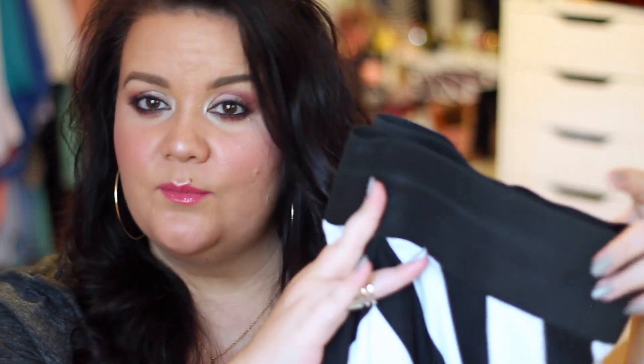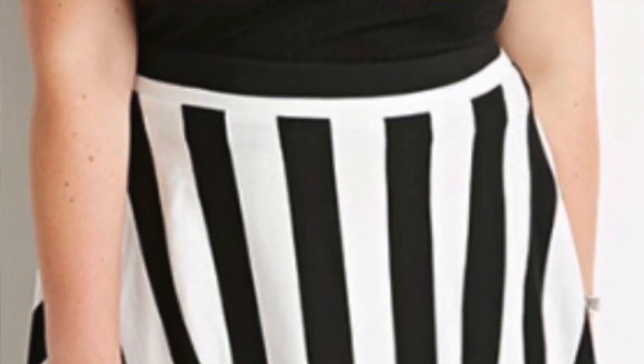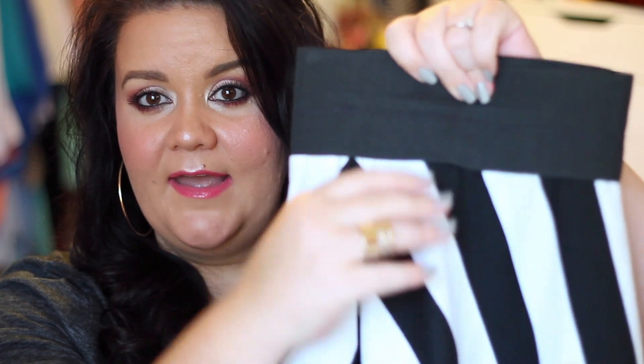I'm going to go ahead and tell you how I made the skirt first, just to get it out of the way because it was so simple. My skirt came from Forever 21, and even though it is vertical stripes, the waistband had a white horizontal stripe around it. When you put it on, it really did show up and it looked different than Carrie's. So I knew I needed a thick black elastic waistband to hide that.